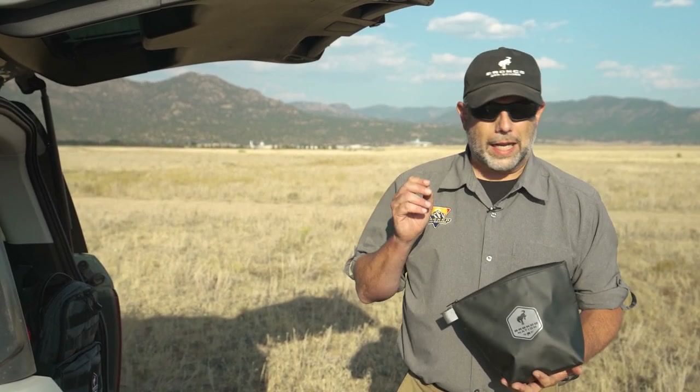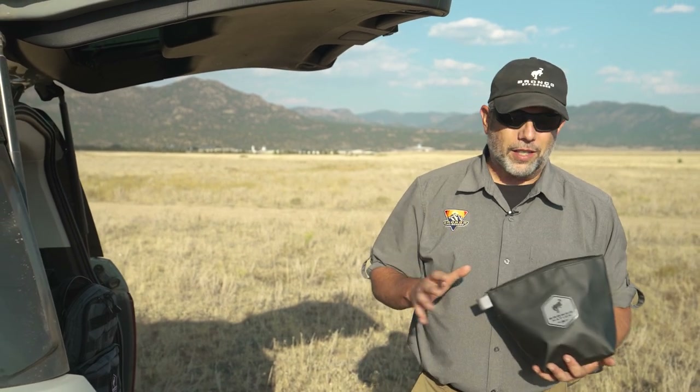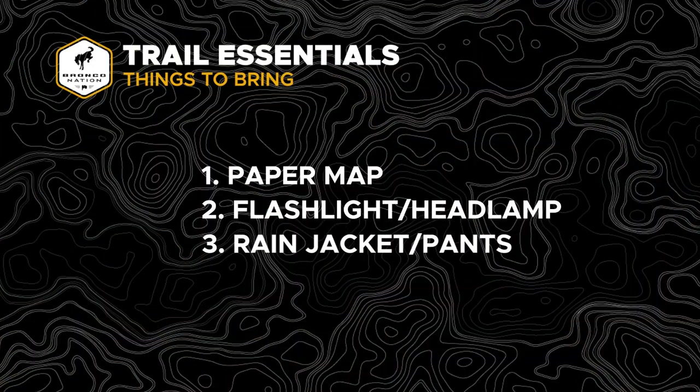Also in here: compass, GPS unit, a fire starter just in case — things that we'll probably never need, but it's great to have them just in case. In addition to the bag of tricks, a good rain jacket and pair of rain pants. We're here in Colorado, not a raindrop in sight, but as we gain elevation the temperature changes and wind picks up, so those can also function just as a windbreak and maybe keep you a little bit warm as well if you need it.